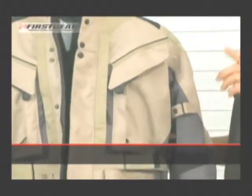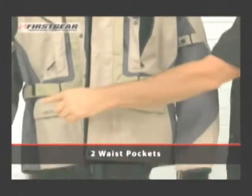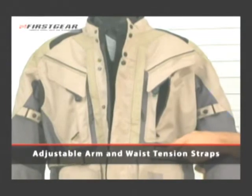The Kilimanjaro also features large pockets — two on the chest, two waist pockets, a hand warmer pocket, and a security pocket on the inside — as well as arm and waist tension straps.